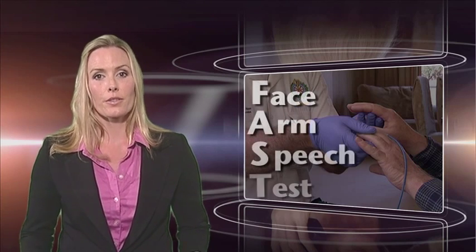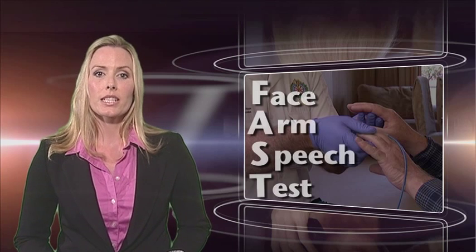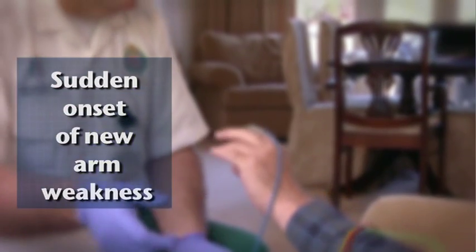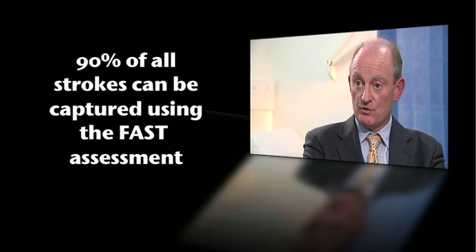Diagnosis of stroke by paramedical staff is greatly enhanced by use of the Face Arm Speech Test, or FAST. Properly trained paramedical staff have been shown to be equally skilled in diagnosing stroke as general practitioners and emergency department medical staff. The three components of FAST include sudden onset of new facial weakness, sudden onset of new arm weakness, and sudden onset of inability to speak properly. Any one of those symptoms being positive means the patient is FAST positive. We can capture about 90% of all strokes using the FAST.